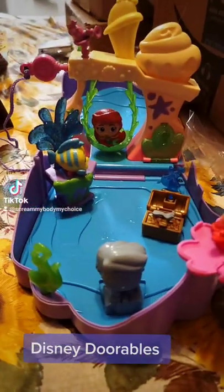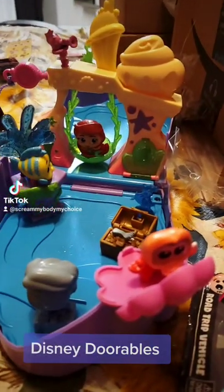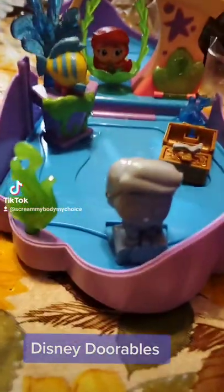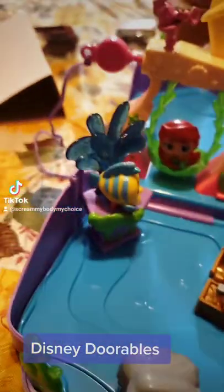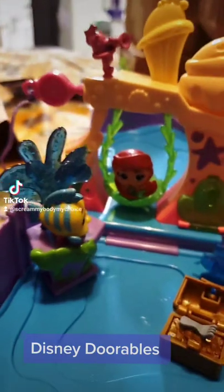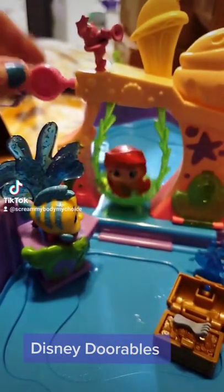And this here is the Adorables Little Mermaid. Open the door to the grotto thing. You have Sebastian here with the musical thing. We have the statue of Prince Eric, Dinglehopper, Flounder with the water spout, and Ariel. And cool little thing — she swings. That's so cool, I love it.